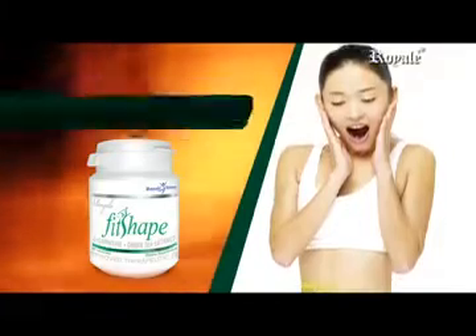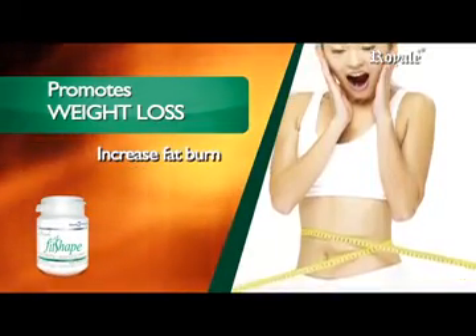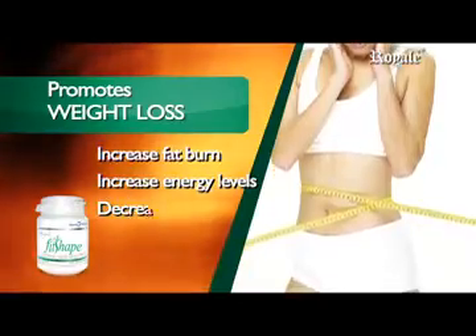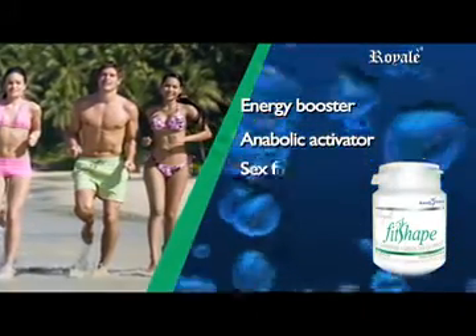It is still the most important nutrient to take to lose weight. It helps promote weight loss in three ways: by directly increasing fat burning, by increasing energy levels for exercise activities, and by decreasing cravings.